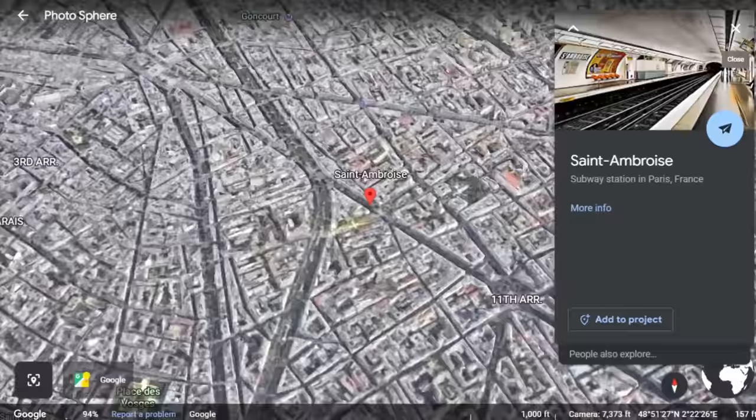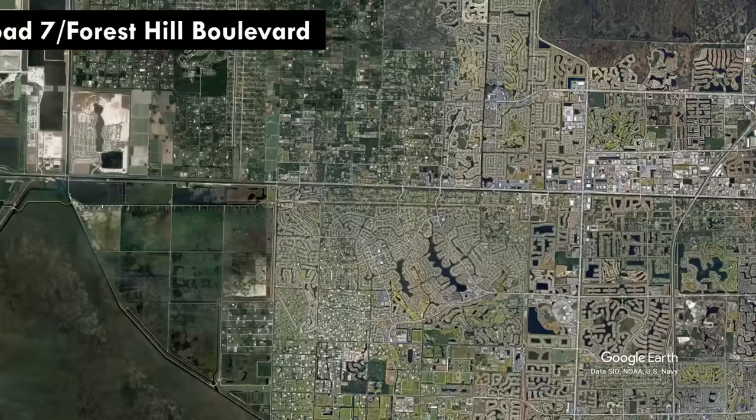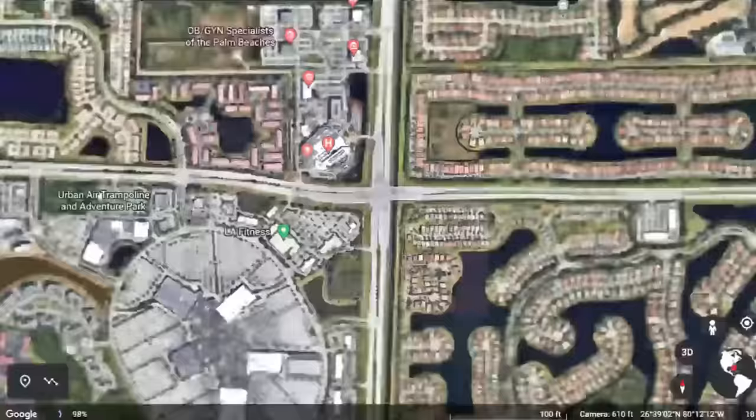Okay, let's get into signalized intersections. We'll set the table with a standard full-movement intersection — this is State Road 7 and Forest Hill Boulevard in West Palm Beach. Still the signalized intersection with the most approach lanes that I've been able to find: triple lefts, double rights, quad through lanes. It's a true alpha intersection. Hit me up in the comments if you know of a bigger one anywhere, because I've gotta know.